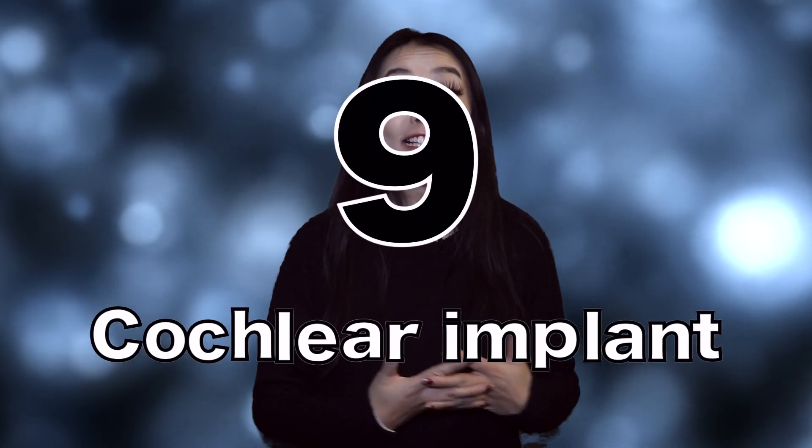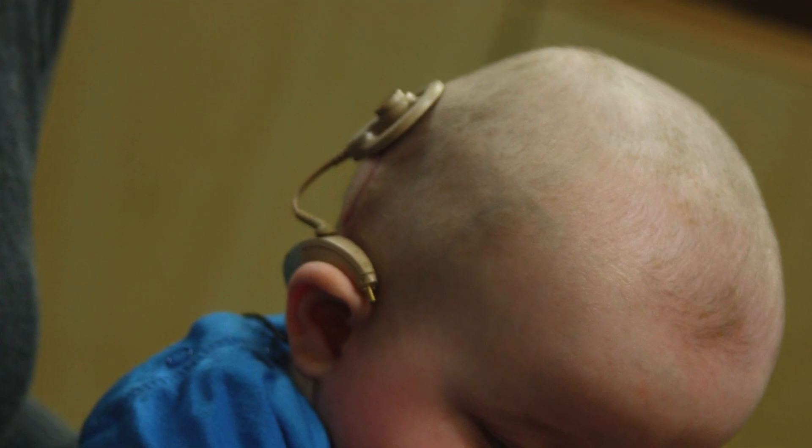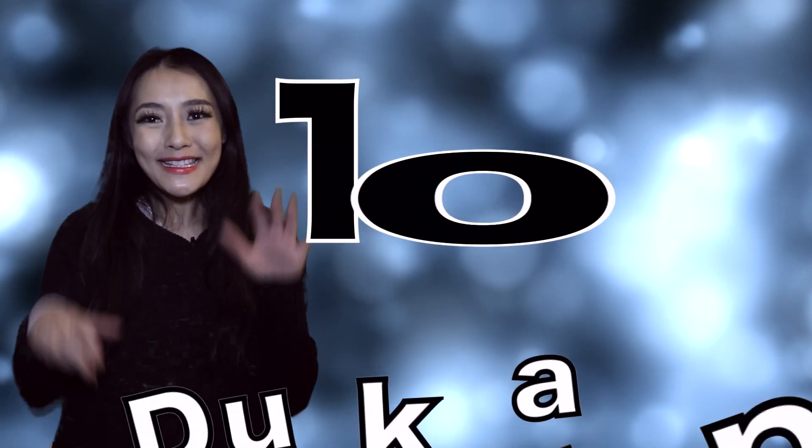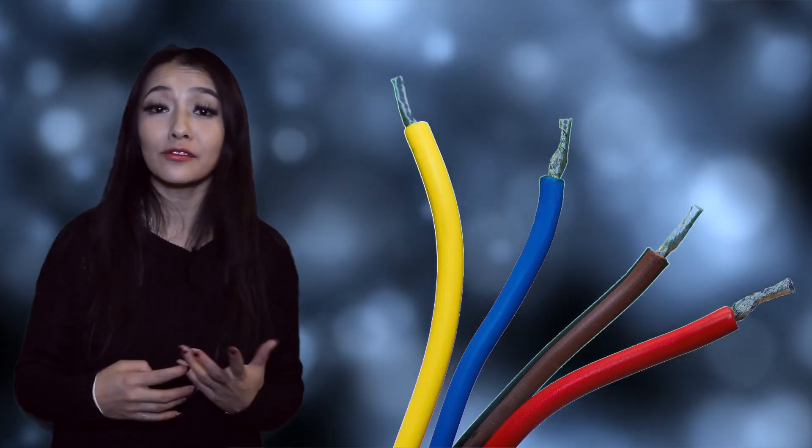Number nine is the cochlear implant. It's used by over 300,000 people all over the world with hearing problems. The implant was originally developed by a NASA engineer who himself had hearing problems. He didn't have any medical experience but based the design on engineering principles of the inner ear. Number ten is duct tape. These were designed to protect electrical instrumentation coils and fluid lines from the conditions experienced at rocket launch during blast-off.